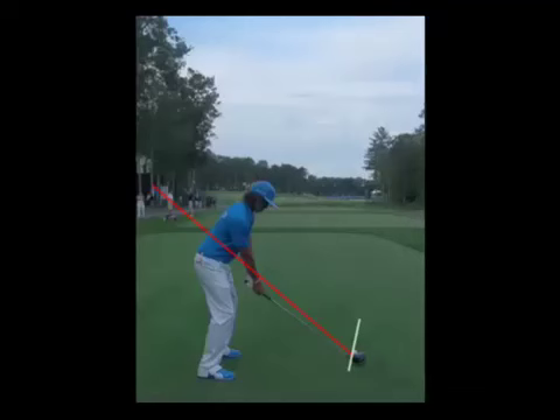Hi, it's Robert Linville with Precision Golf School. We're going to look at Ricky Fowler's golf swing today and do a little analyzing of Ricky's motion.